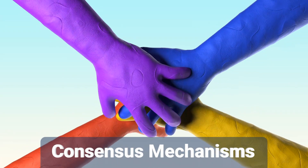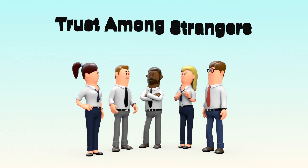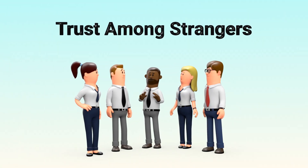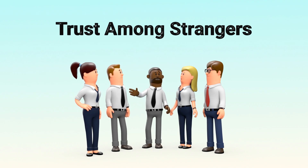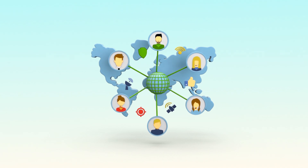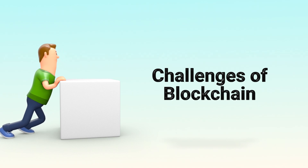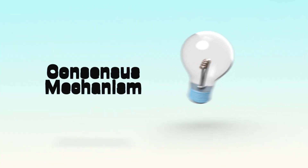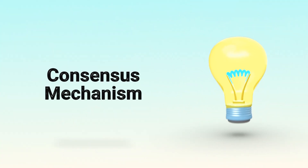What are consensus mechanisms? Imagine you're in a room with a hundred strangers and you're all trying to agree on one thing: who paid who and how much? There's no boss, no central authority, just you and the crowd. So how do you agree on a single truth? That's exactly the challenge blockchains face. And the solution? Something called a consensus mechanism.